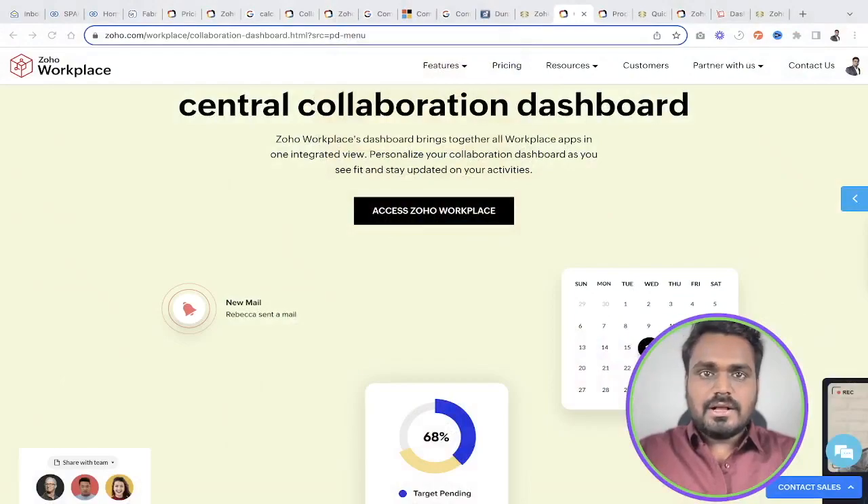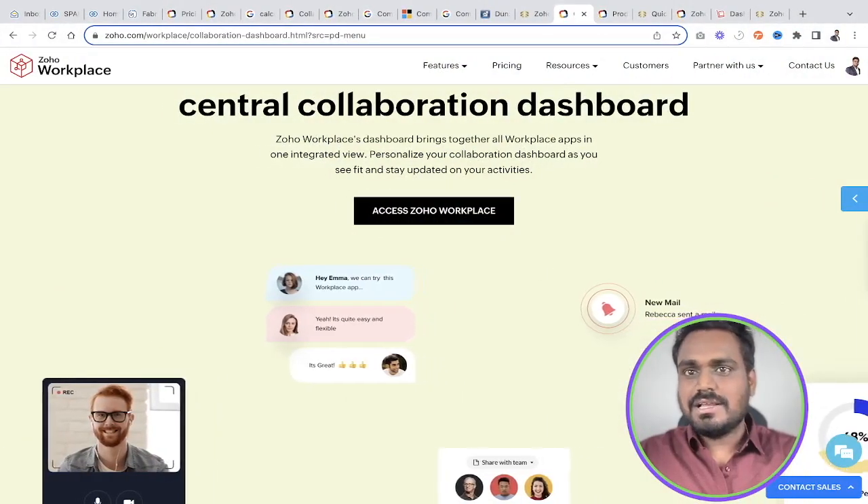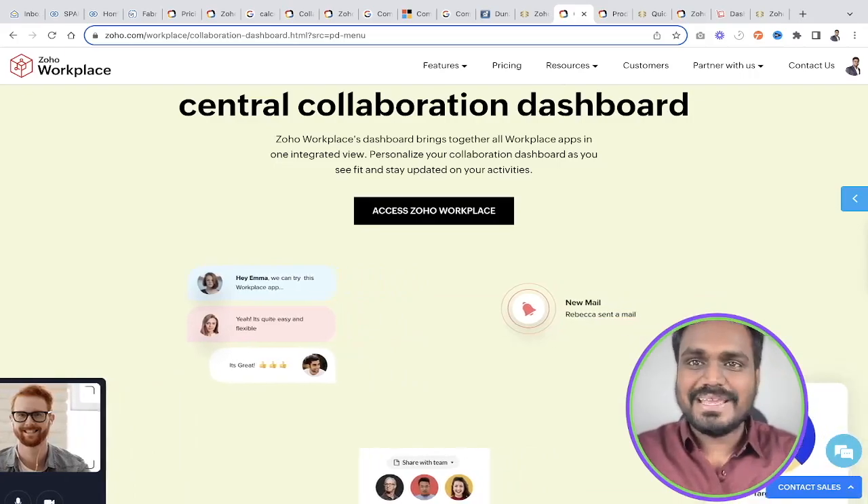Hello business owners, Sushil here, Zoho authorized partner and business process automation consultant. In this video I'll present a case study on how companies are saving significant amounts of money.